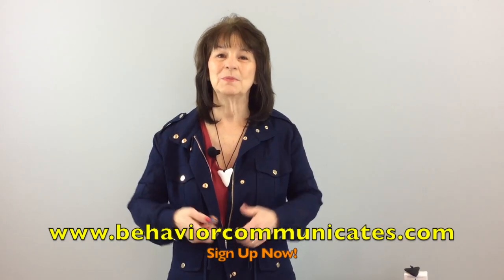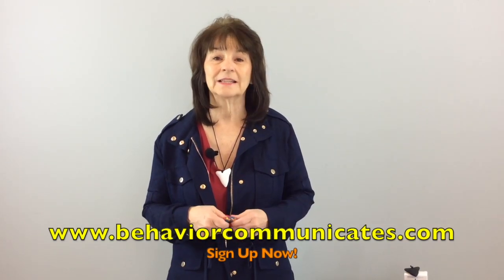Thank you so much for joining me here at Behavior Communicates. Just remember, the more we know about how to help the child or the student we love, the better quality of life they will have. If you like this video and you want to be in the know, sign up for Behavior Communicates. You'll automatically get my weekly video and blog, plus other resources that I only share with my subscribers.